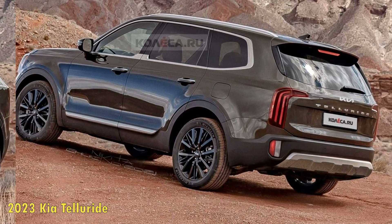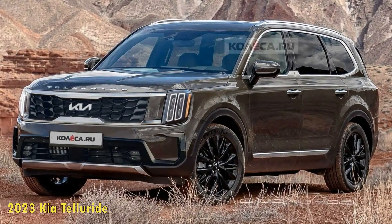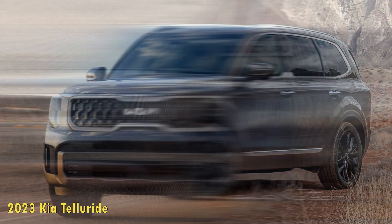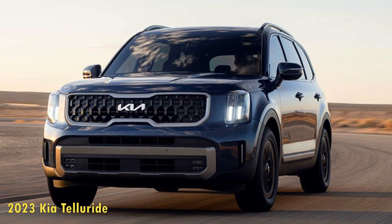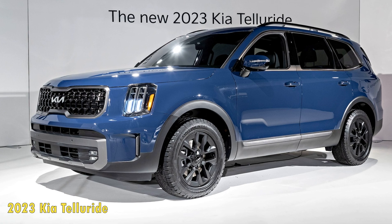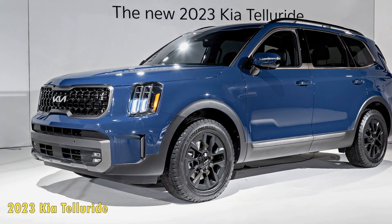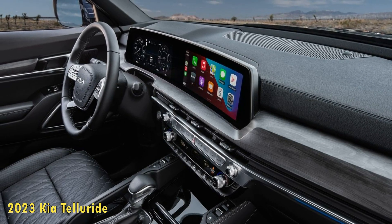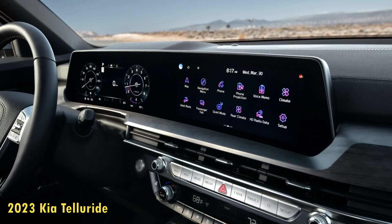The Telluride's vaunted value proposition does take a hit for 2023, with prices rising between $1,700 to $2,900, but its $37,025 base price for a front-wheel-drive LX model is still a heck of a deal. The upcharge for the new model year is mostly offset by newly available content ranging from a digital rearview mirror and a digital key — via keycard or smartphone app — to expanded driver assistance tech that allows the Kia to automatically change lanes upon the driver's prompt.